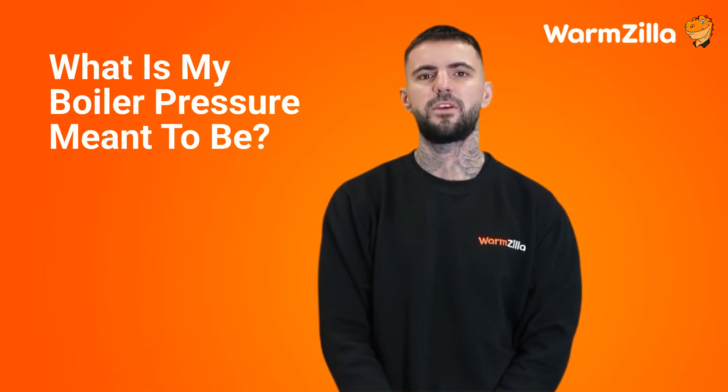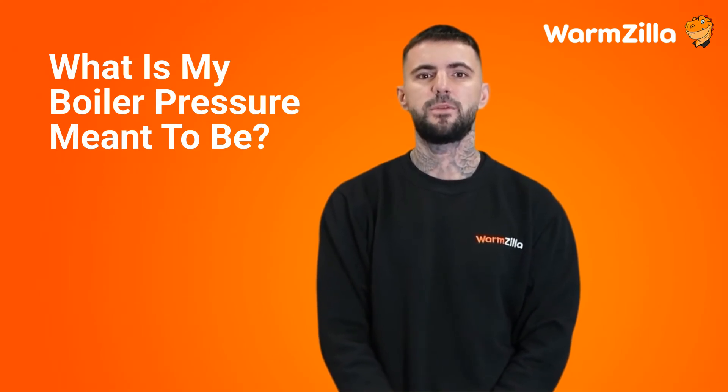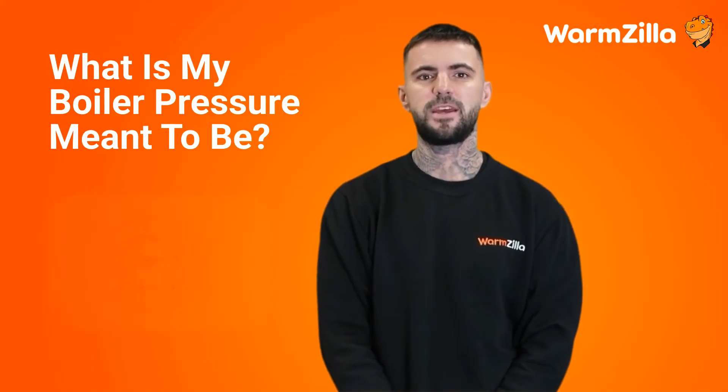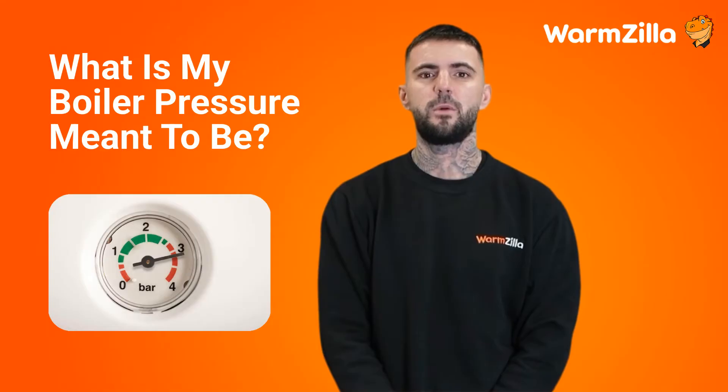It doesn't matter whether you have a Vaillant, Worcester, Baxi, or Ideal boiler — the recommended boiler pressure is the same for all major boiler brands. Anything over 3 bars is cause for concern, and we would recommend getting a professional in at this point to take a look.